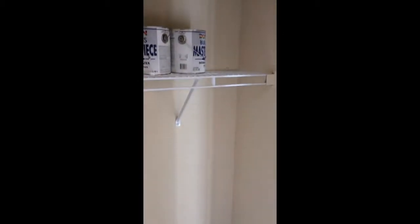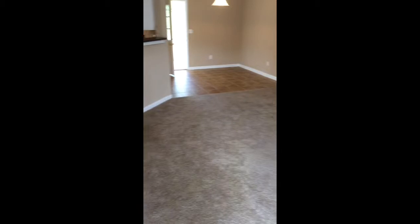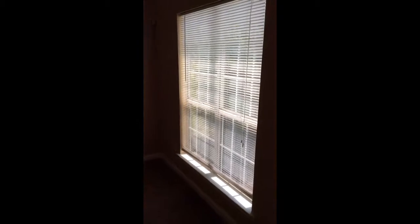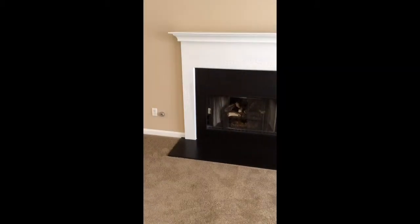Tiled entry with a coat closet on the right and spare paint. Step right into the living room. This is newly painted, carpeted. Vaulted ceiling with a ceiling fan. All new mini blinds.